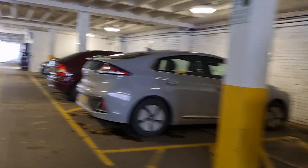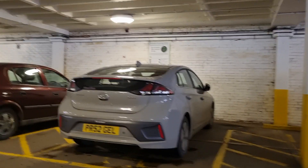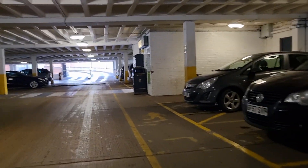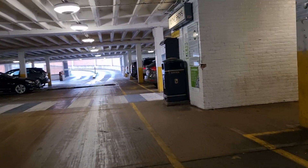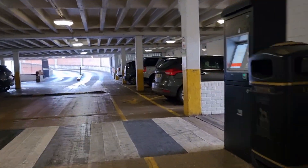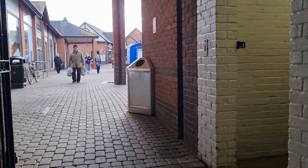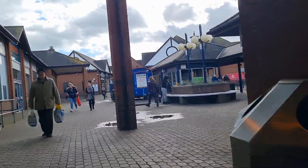So there we go guys — no disabled badge in the vehicle. That's Mike Mike 08 Foxtrot Zulu Lima. Another one parking in a disabled bay without a badge. Hit that like, hit that subscribe, and hit that share button guys.